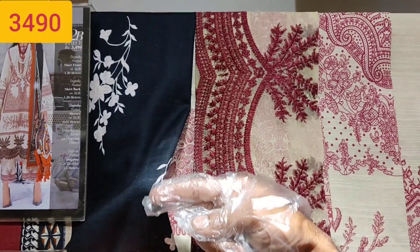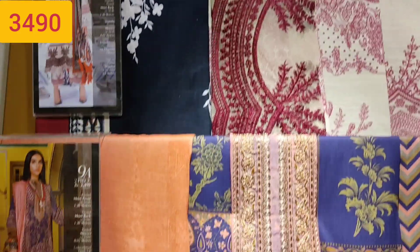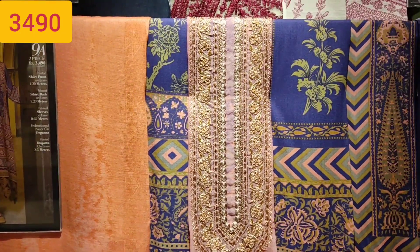Hello viewers, assalamualaikum, welcome back to my channel. In today's vlog I will show you Sanna Safi Naz's Mahi collection, and this is a sale alert video. I have shown you the first suit.